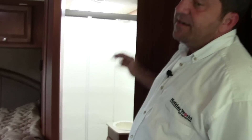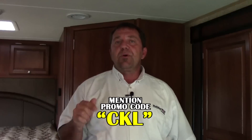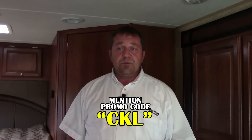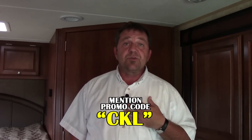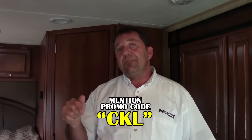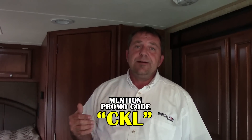That was the inside of the 2015 Leprechaun 220. My name is Chuck. At the bottom of this video there's a promo code — it's called CKL. If you want to get special pricing, give me a call at the store: 281-371-7200. Call and give me that promo code, or if you show up to the store, ask for me and mention the promo code and I'll get you special pricing. Thanks and have a great day.